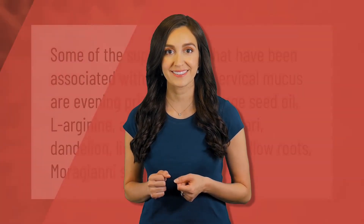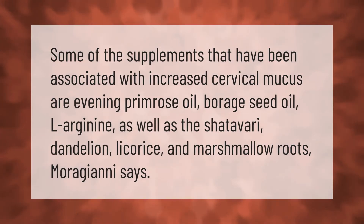Some of the supplements that have been associated with increased cervical mucus are evening primrose oil, borage seed oil, L-arginine, as well as the shatavari, dandelion, licorice, and marshmallow roots.